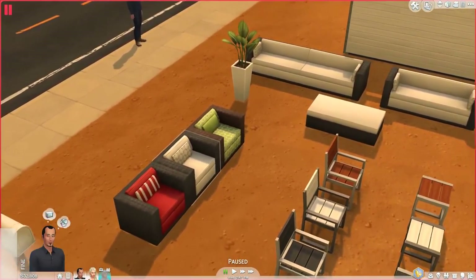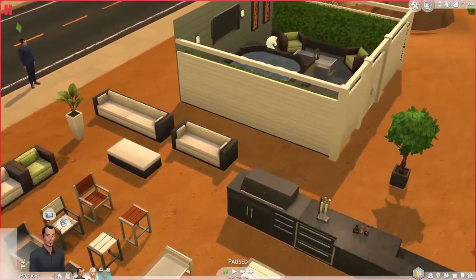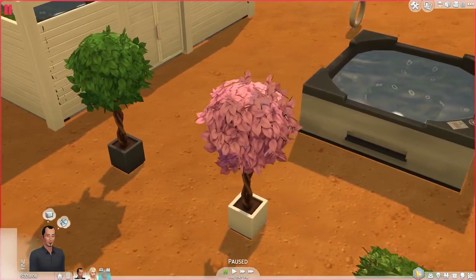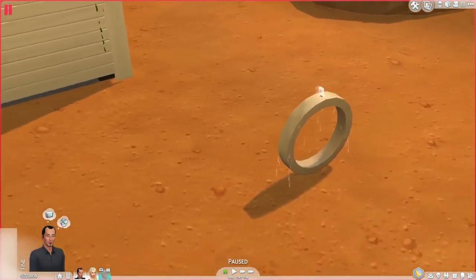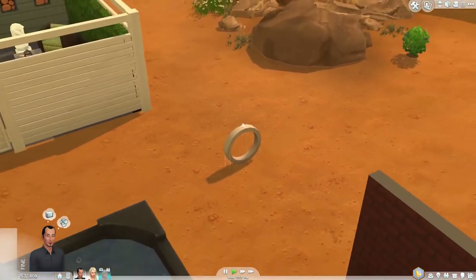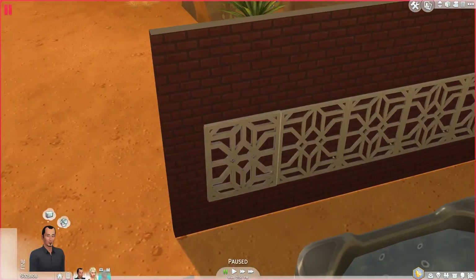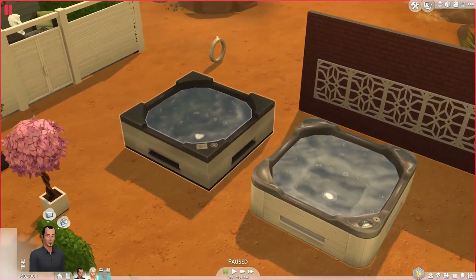There are also these couches — one is interesting in that it's like two in one with a clear line in the middle. There's also an ottoman that matches. Then there's a new gate, two plant styles including a crazy pink one, and a fountain that's easy to miss since it's in the build mode. There are also little wall pieces meant to be placed side by side. And of course, the two hot tubs.